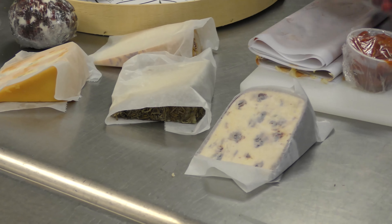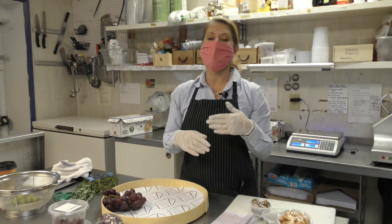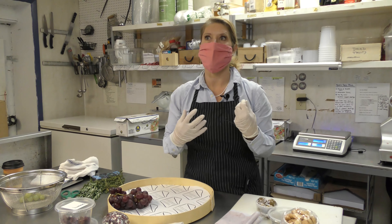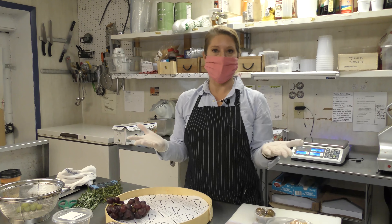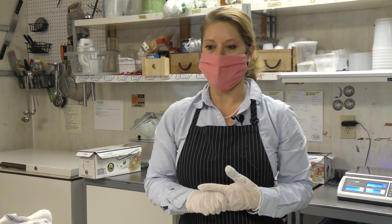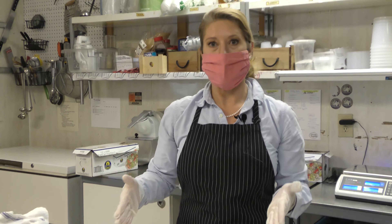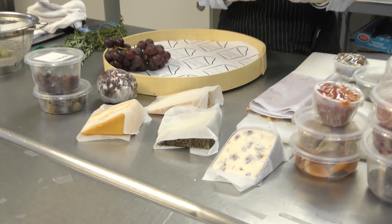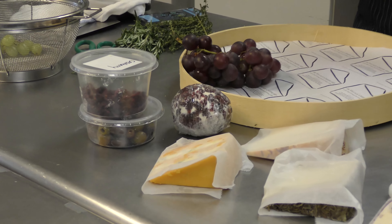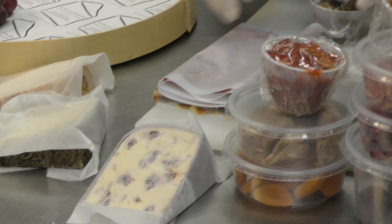The cheeses that we select are typically a nice variety and range of types of milk and types of cheese. There are so many different types out there — we've got goudas, cheddars, bries, pecorinos, parmesan. We try to put crowd-pleasing cheeses on the platters that are interesting but definitely not boring. We want to create some interest and have our customers try some new cheeses to expand their palate.